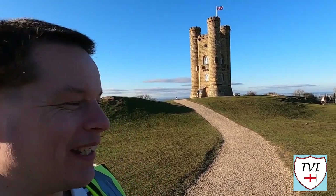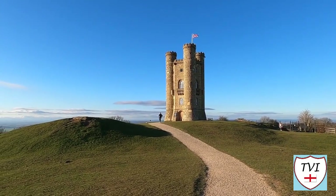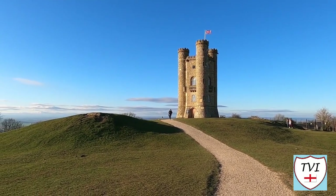So there you go — the Broadway Tower. If you ever wondered whether you could see a beacon from the city of Worcester just 22 miles away, that thing there provides you with your answer. And it looks just like a castle, doesn't it? But apparently, it's not.